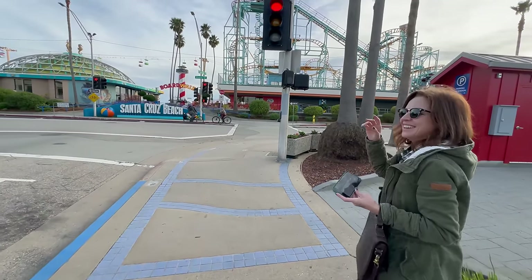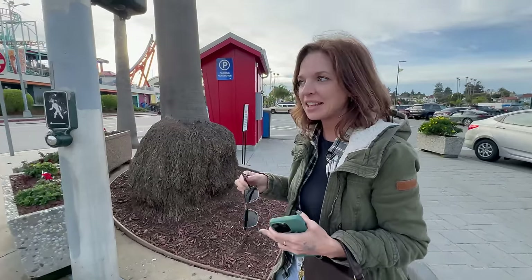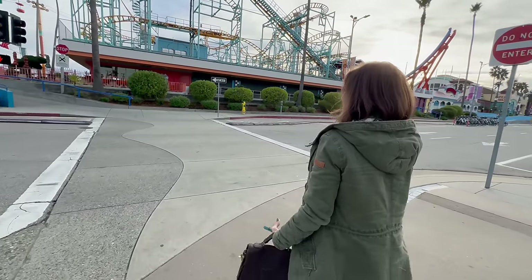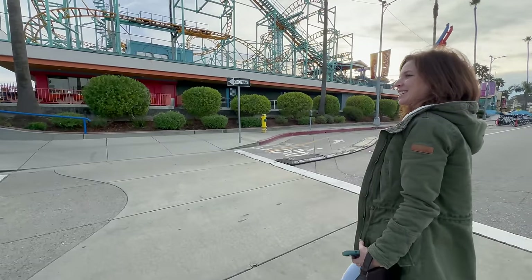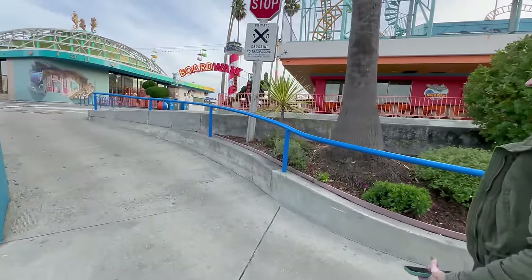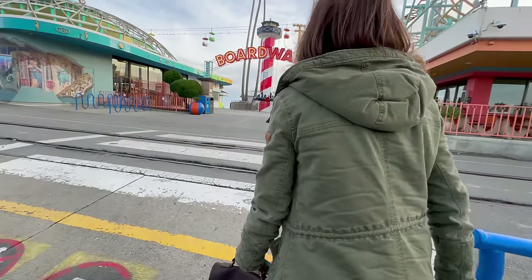All right, so we made it to the Santa Cruz beach boardwalk. A couple things — I don't even know if it's open. It seems like no one's here, none of the things are moving. We might just be going to see the beach right here. That's good, I want to see the beach. We're not going to ride any of those things anyway. At most we'd do a couple of cool carnival games, but that might not even be open. I hear some music. Maybe at least there's going to be a restaurant open or something. Maybe we're just in a spot that's not open.